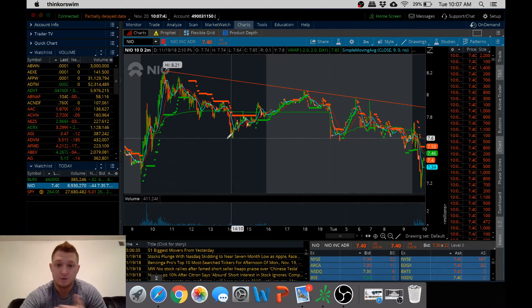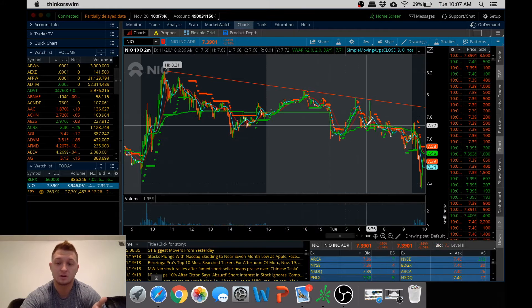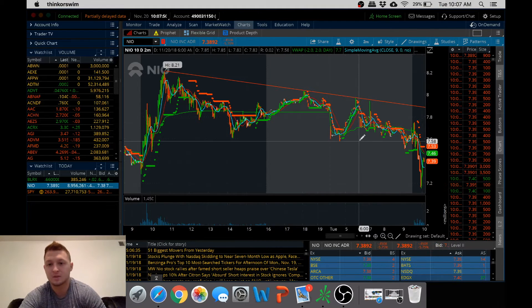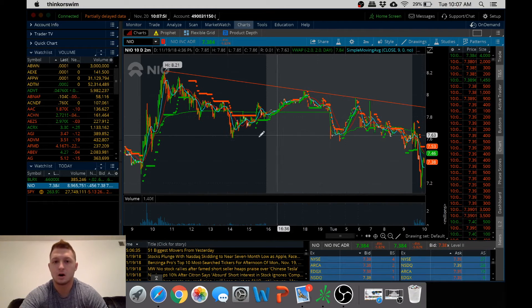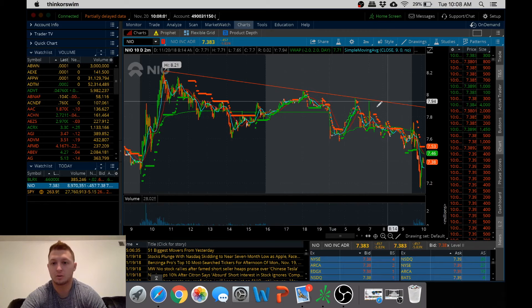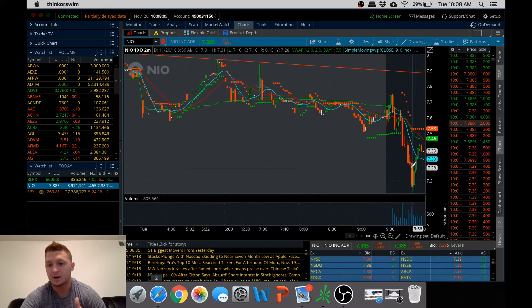I was basically risking it off of it holding this level. If it held, it was going to pop back up and I was obviously going to cut my losses. But I was more banking on it falling at 760, and it did exactly what I expected. I'm showing you this part because this is where the trend started going downwards — I just caught the main swing of it. I ended up covering down in the 720s.